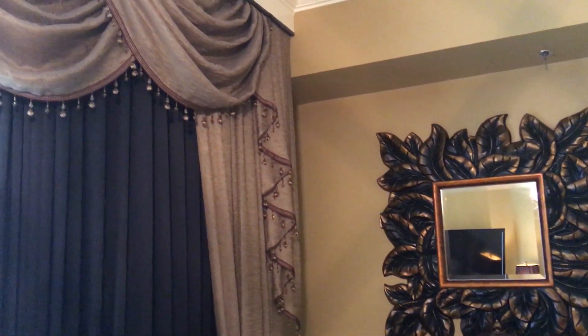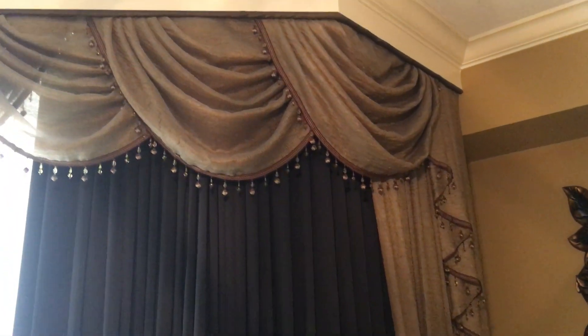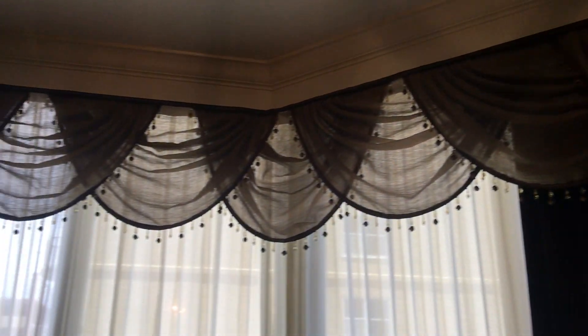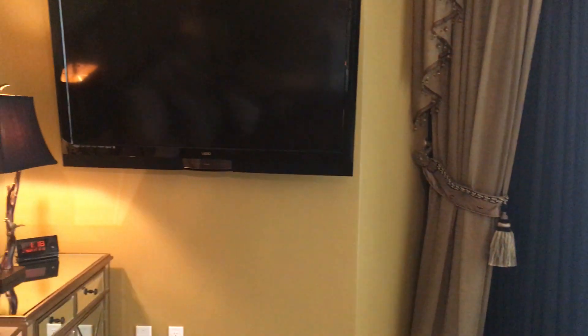Here in this room they've got a full set of drapes that drop down, same as they have in the den, and of course a mounted TV.